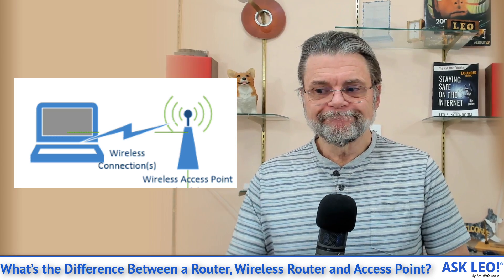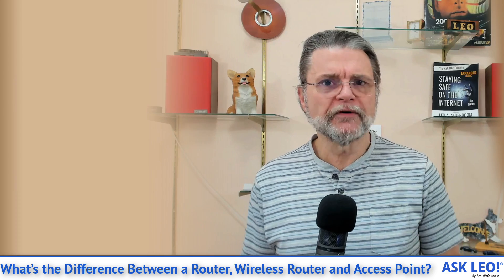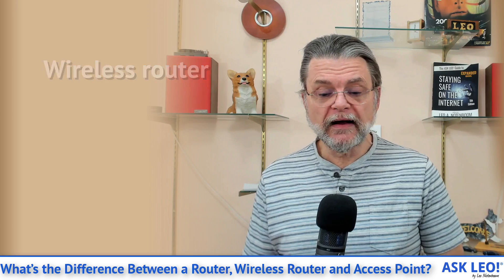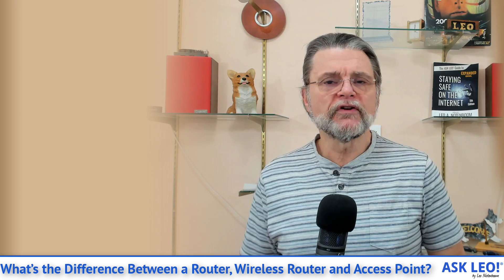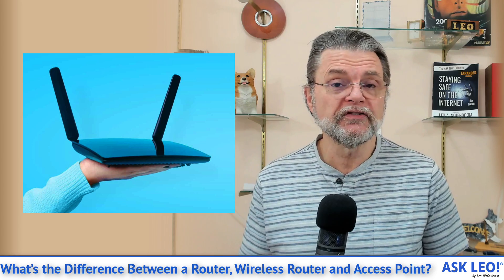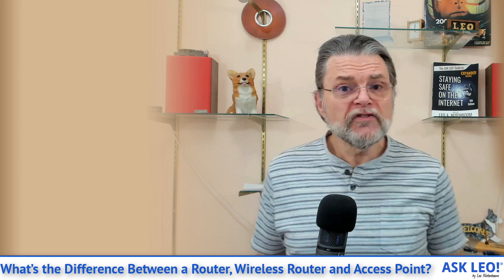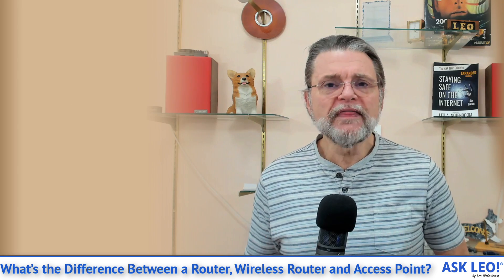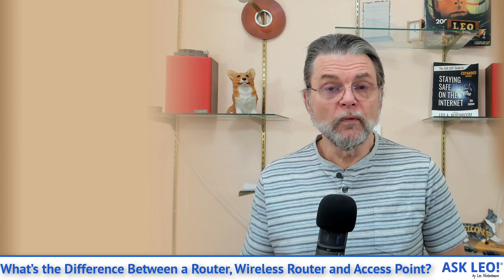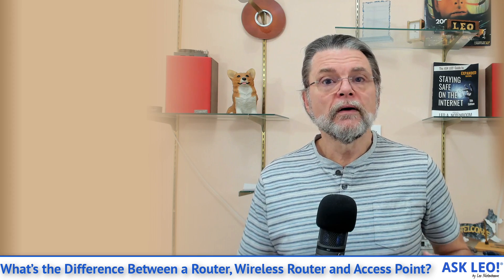So now it gets confusing: the wireless router. That is a term you hear a lot. In fact, I would claim that most of the devices that you purchase as a router these days are actually wireless routers. And there's nothing special about them — nothing at all. They are nothing more than a router without wires and a wireless access point in the same box.